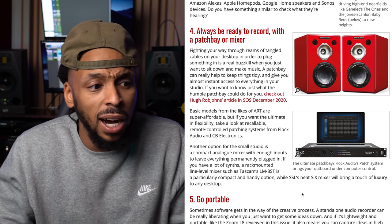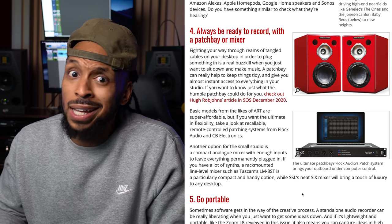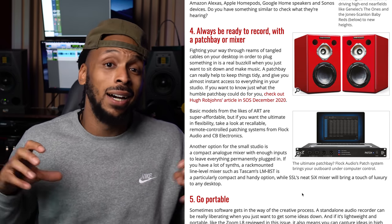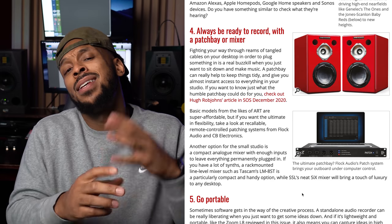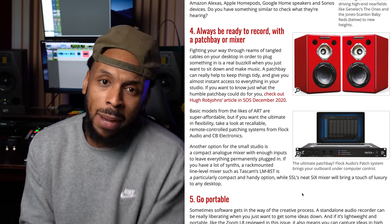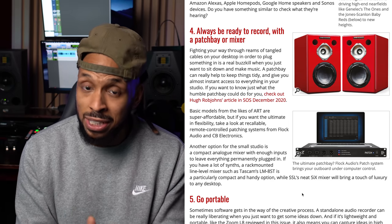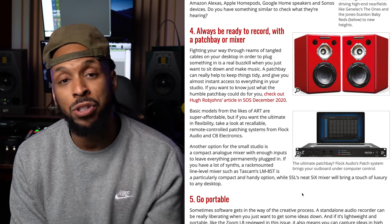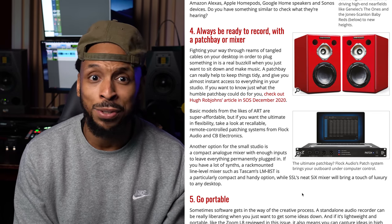Next up is to upgrade your mixer or get a patch bay. I recently invested in the Flock Audio patch, and that is going to change the game. I'm integrating a whole bunch of new analog gear into my workflow, and the Flock Audio patch is the centerpiece — it's a digitally controlled analog patch bay where I can control and change all of my patch points right through my computer using my mouse and their software, without fussing around with patch cables. If you are integrating analog with digital, check out the Flock Audio patch.